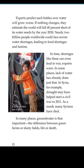Experts predict such battles over water will grow worse. If nothing changes, they estimate the world will fall 40% short of its water needs by the year 2030. Nearly 2 billion people worldwide could face severe water shortages, leading to food shortages and famine. In time, shortages like these can even lead to war, experts warn. In some places, lack of water has already done just that.